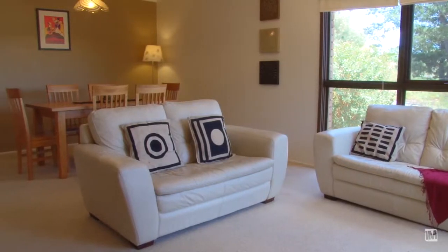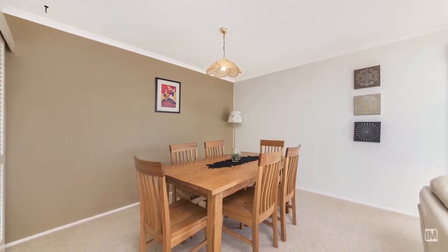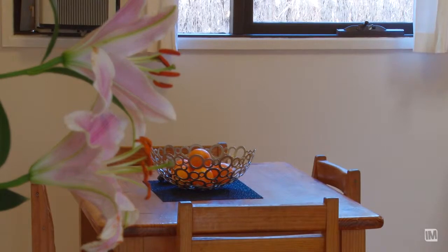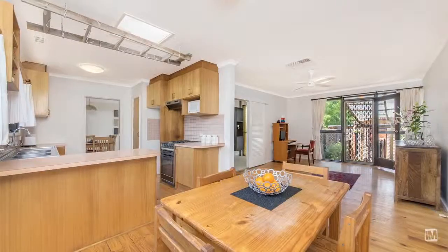As you enter, you'll find the formal living and dining rooms to your right, bathed in natural light by full-length windows. The large combined family and meals area are characterized by timber floors and open off the kitchen.